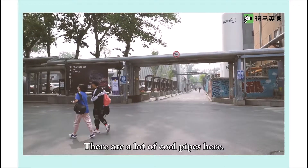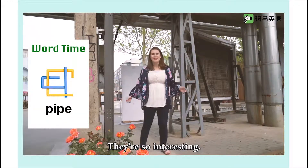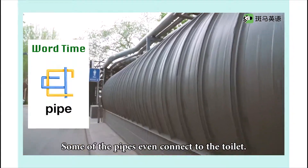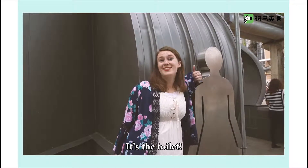There are a lot of cool pipes here. They're so interesting. Some of the pipes even connect to the toilet!